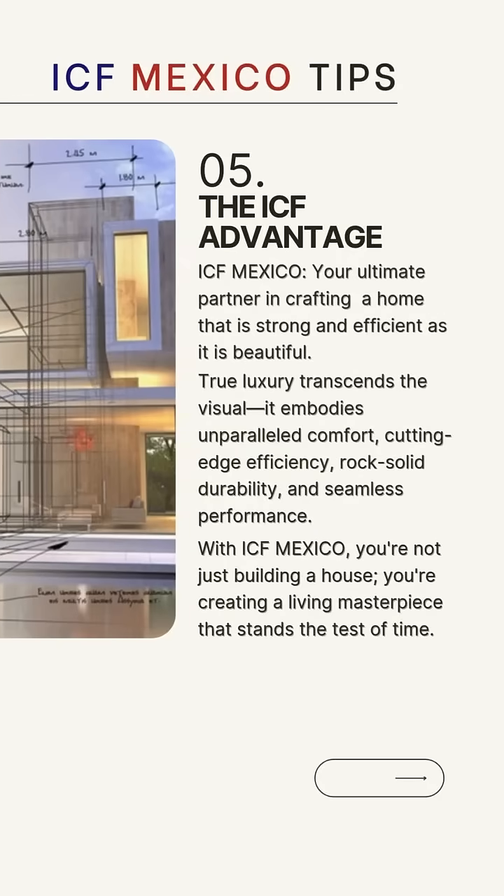The ICF Advantage. ICF Mexico can be your ultimate partner in crafting a home that is as strong and efficient as it is beautiful — with luxury that transcends the visual, that embodies unparalleled comfort, cutting-edge efficiency, rock-solid durability and seamless performance.